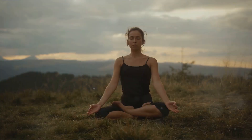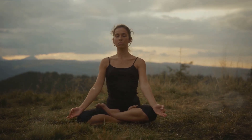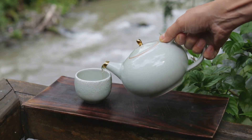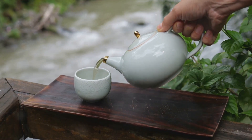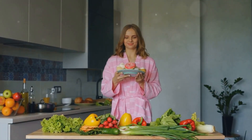Day 1 is all about mindfulness — not the kind where you sit cross-legged and chant, but being mindful of what goes into your body. Start the day with a glass of water, and throughout the day replace sugary drinks with water or green tea. Pay attention to portion sizes; instead of 3 large meals, opt for 5 smaller meals. Remember, it's not about starving, it's about making better choices.